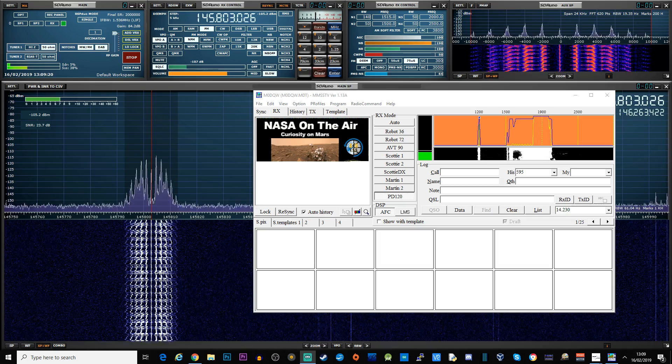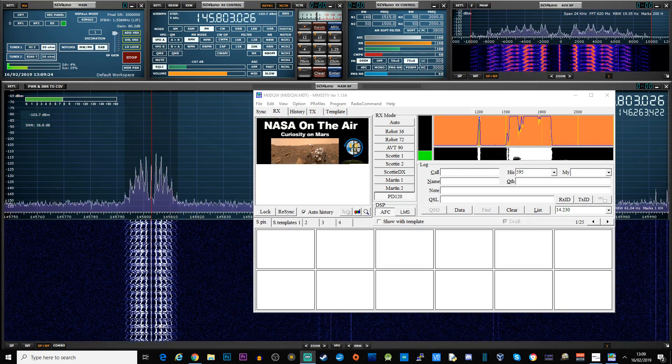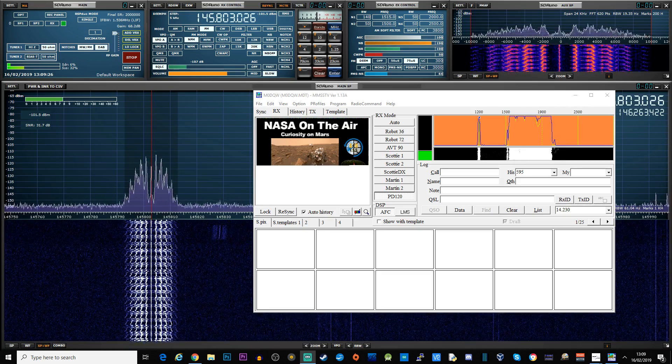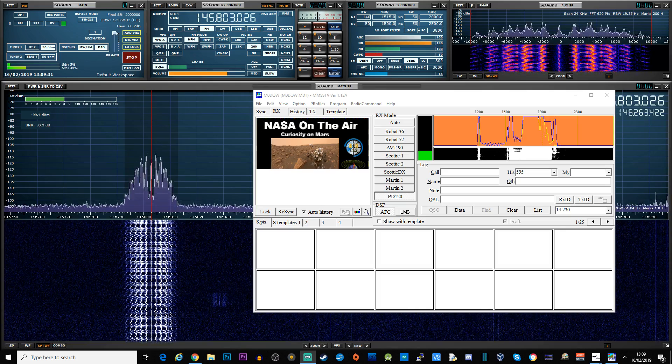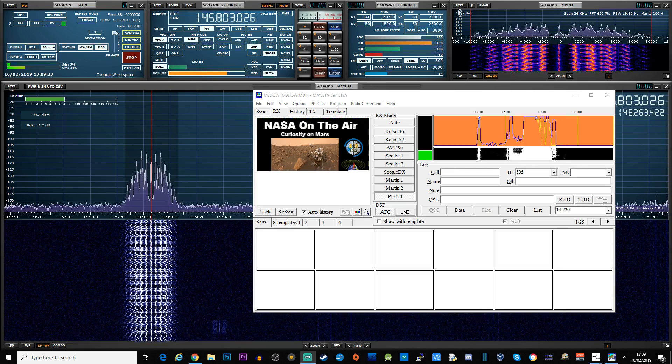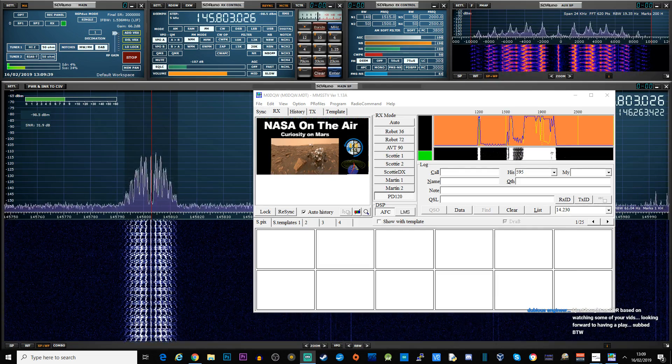The antenna that I'm using is just a dual-band co-linear - hasn't got much gain on it, probably about four to four-and-a-half dBd gain. It's actually only about a meter off the ground; it's not even installed properly. But this looks quite nice, doesn't it - it's a really strong signal today.